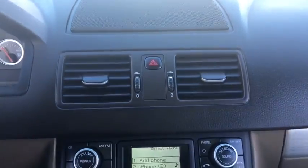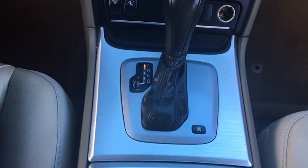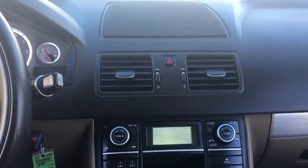Leather seats, airbags, tachometer, rear wiper, power-heated outside mirrors, driver memory seats, rear spoiler. This beauty will even make your house keys jealous. Drive it today.